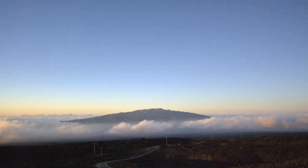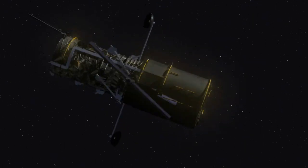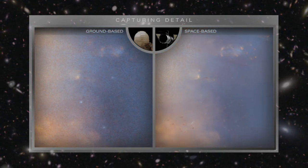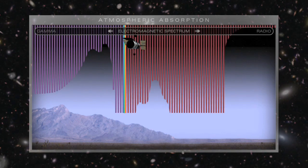Telescopes work best from dark locations above as much of our turbulent atmosphere as possible. A telescope above it all can see much finer detail and capture invisible colors of light that are blocked by the atmosphere.